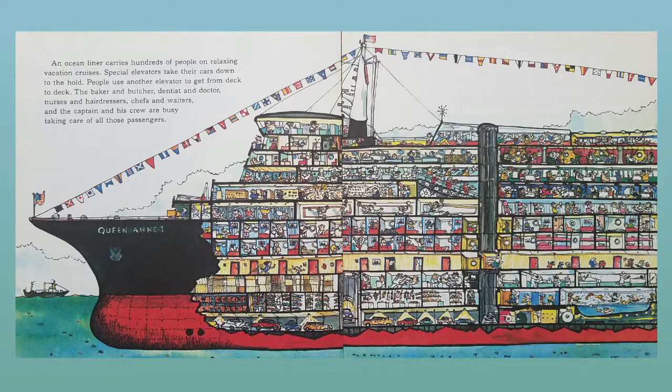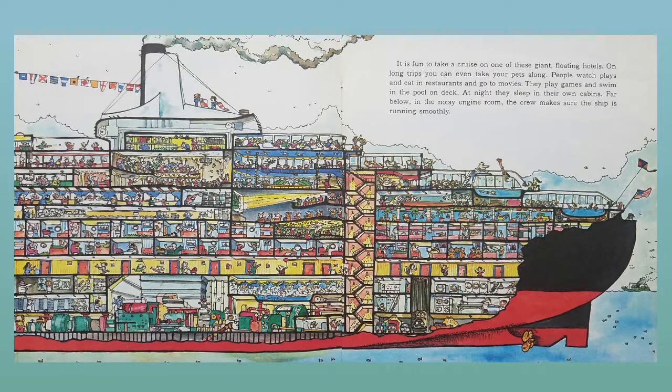An ocean liner carries hundreds of people on relaxing vacation cruises. Special elevators take their cars down to the hold. People use another elevator to get from deck to deck. The baker and butcher, dentist and doctor, nurses and hairdressers, chefs and waiters, and the captain and his crew are busy taking care of all those passengers. It is fun to take a cruise on one of these giant floating hotels.